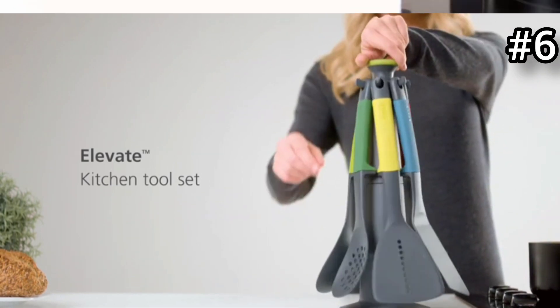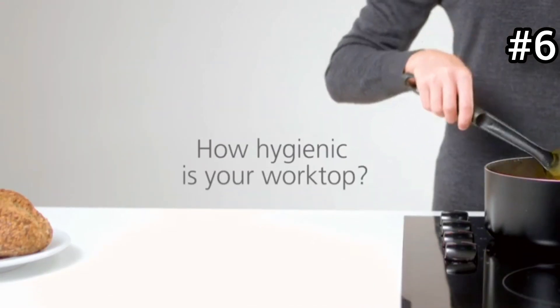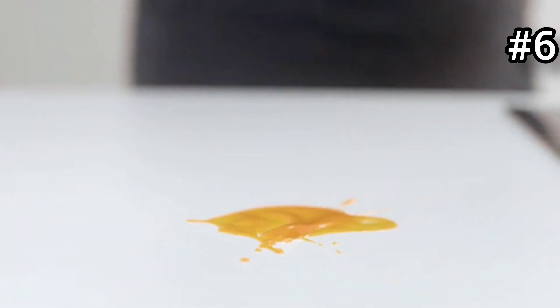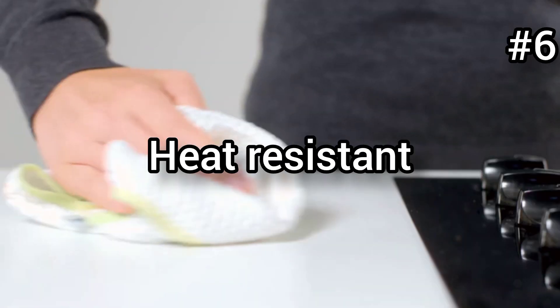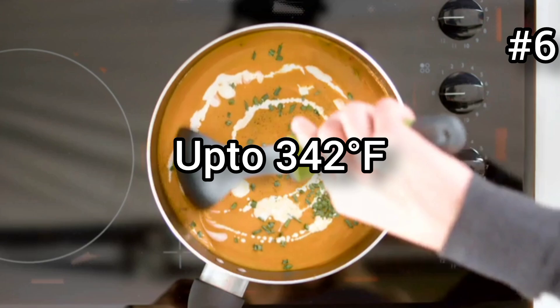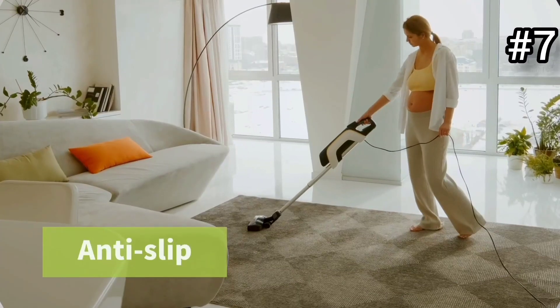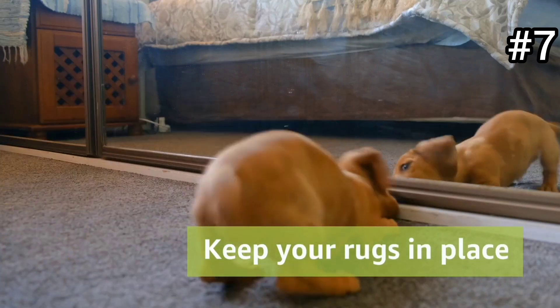Upgrade your kitchen with this utensil set, designed to improve hygiene and reduce mess. It's weighted with an integrated tool rest that prevents the tool head from touching the countertop. This six-piece set is heat resistant up to 342°F, easy to wash, and suitable for nonstick and stainless steel cookware.